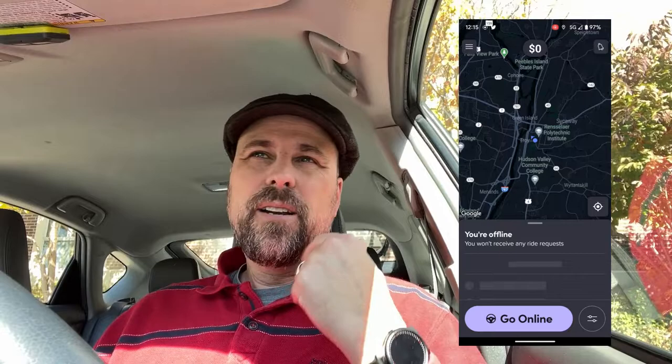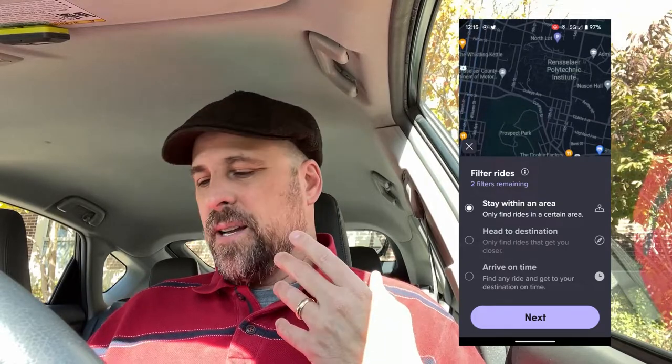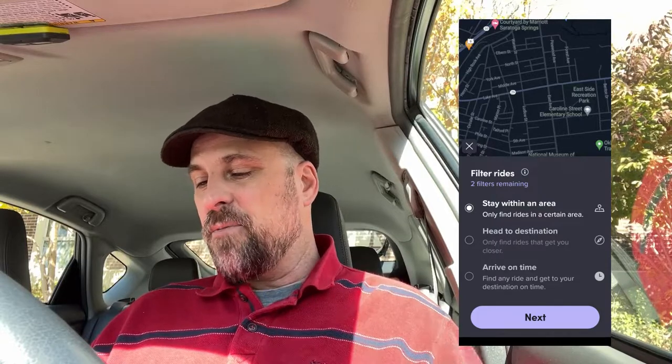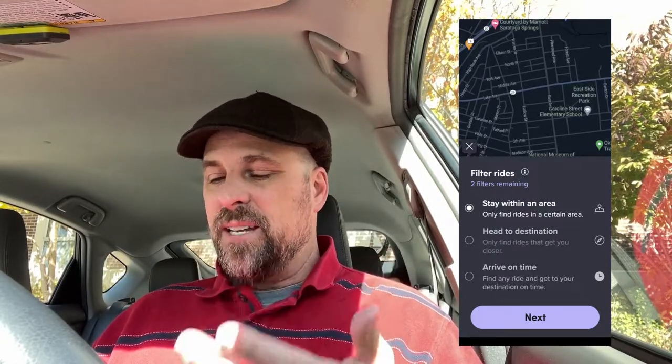I'm going to start putting some screenshots up here — pardon me while I look down at the screenshots that I took. Normally the options you'd have: you'd go in there, hit the options, and select that you want to use a destination filter. Here's the option that comes up — on top is 'Stay within an Area,' and then there are the regular two options: 'Head to Destination' and 'Arrive on Time.'